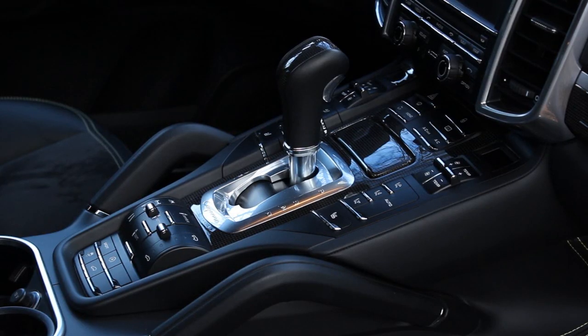A quick word about the transmission: in this car, like in all other Cayennes, you get Porsche's 8-speed Tiptronic automatic. It's a good transmission with 8 gears set up closely for best performance. But sometimes it reacts a little too slowly — especially when you accelerate and then want the highest gear to save fuel. It stays in gears a bit too long before reaching 7th or 8th.